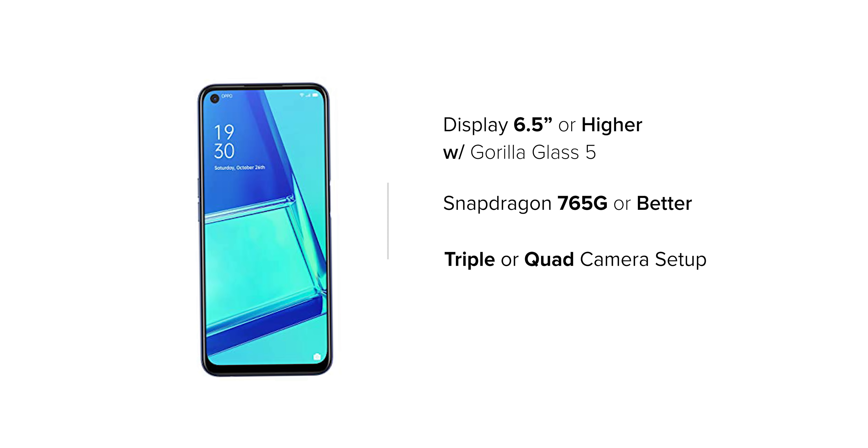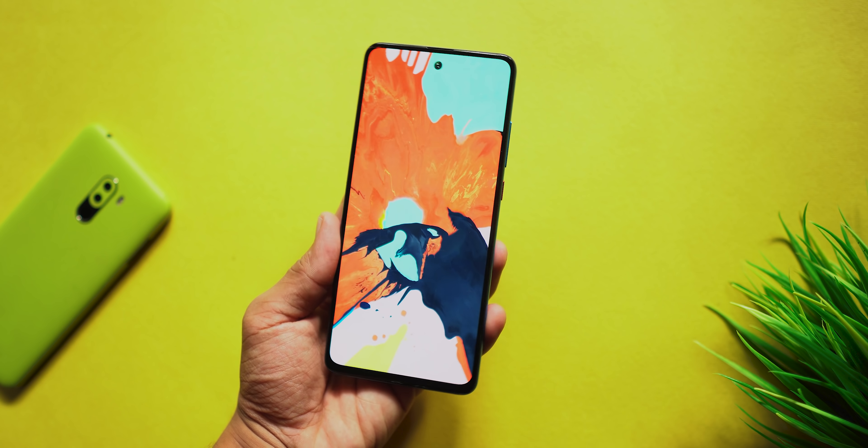All devices should have a triple or quad rear camera setup. And with all devices, at least a 5,000 mAh or better battery capacity. Keep that in mind — we will categorize these devices for price, performance, and value for money.